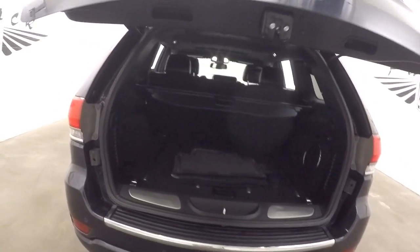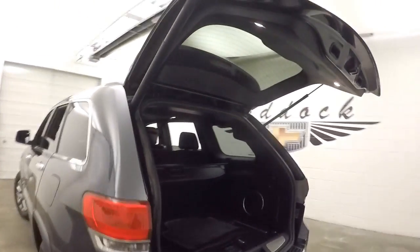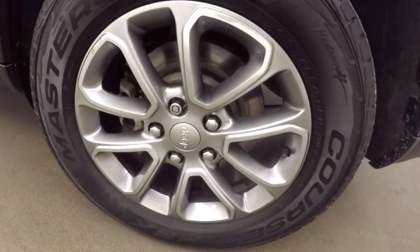Press the button here — the rear liftgate opens up automatically. Tons of cargo room back here. Press this button right here and the rear lowers.